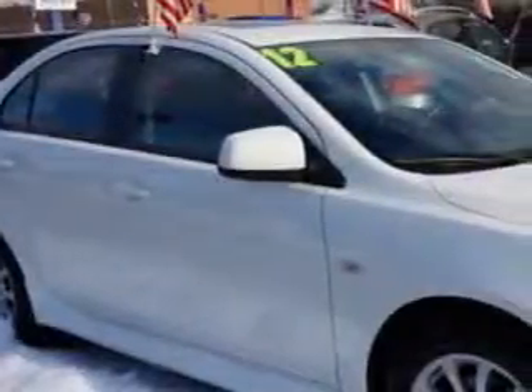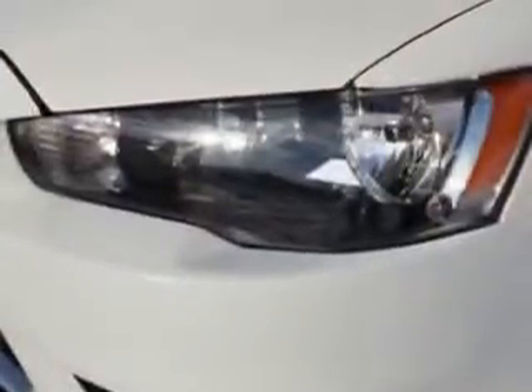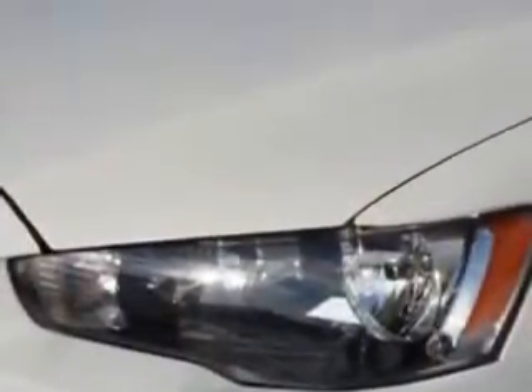Check out this wicked white metallic 2012 Mitsubishi Lancer ES-CVT, equipped with a 4-cylinder engine and a CVT transmission. Enjoy an exceptional 34 miles to the gallon on this great car.